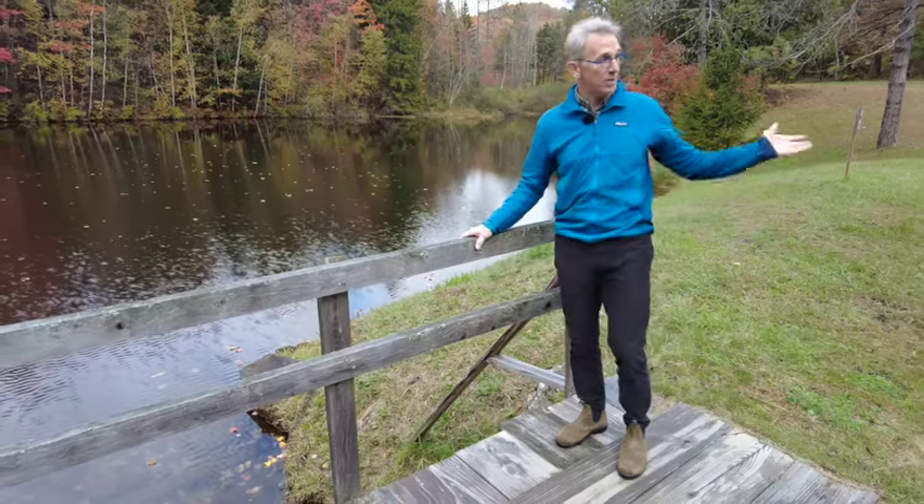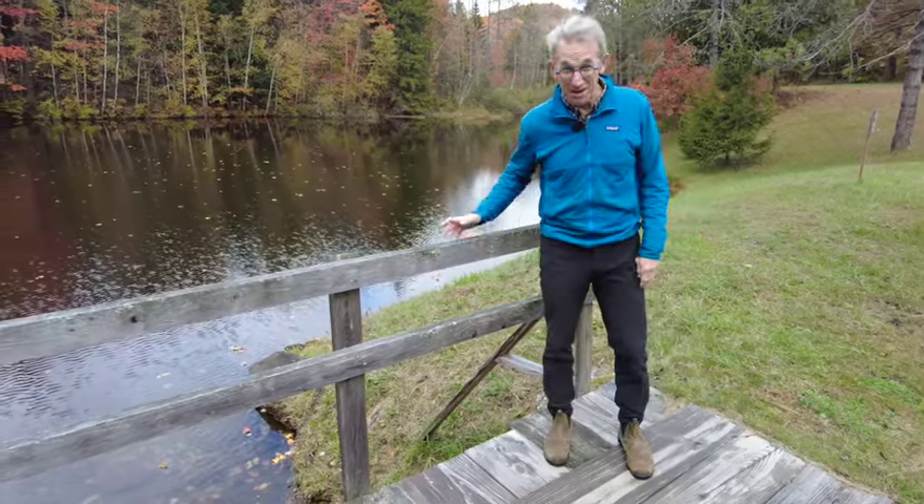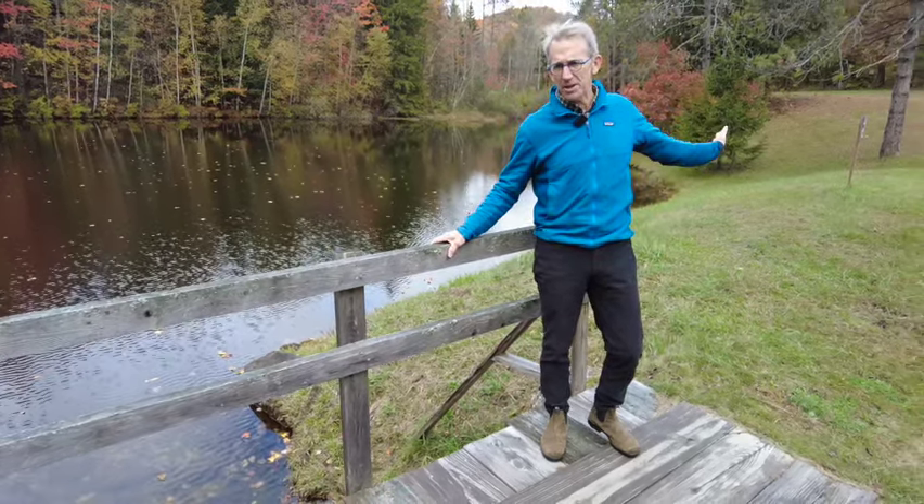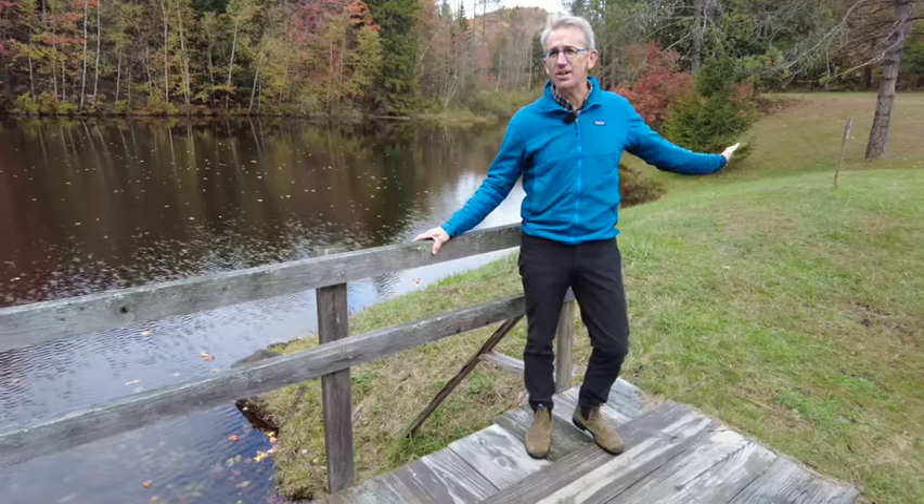Across the street from here is parking for the Woodstock Area Mountain Bike Association, which goes up into the Vondell property. That's where we're going next — let's take a look at the Vondell Reservoir.